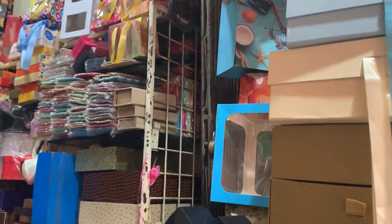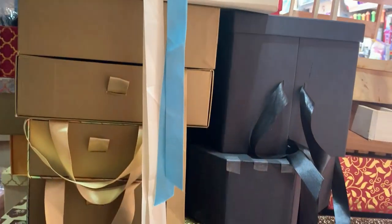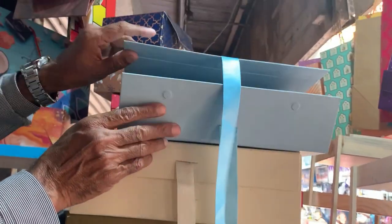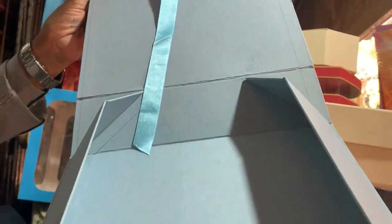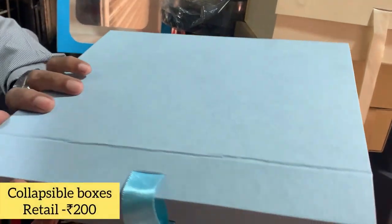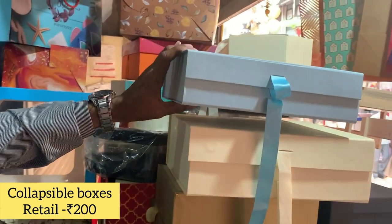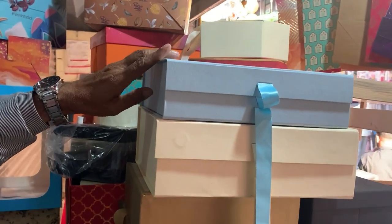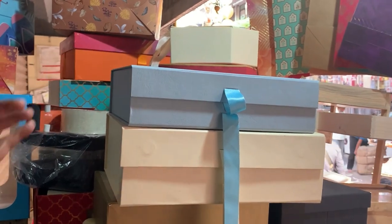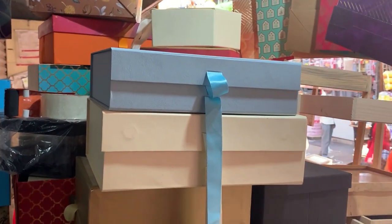First of all, they have collapsible boxes — these boxes are sturdy but when you don't use them, you can open them and keep them flat. The retail cost is ₹200 for one box. If you want to buy one or a few, you will get them at ₹200. But if you take a lot of boxes in bulk from this shop, then definitely prices will reduce.